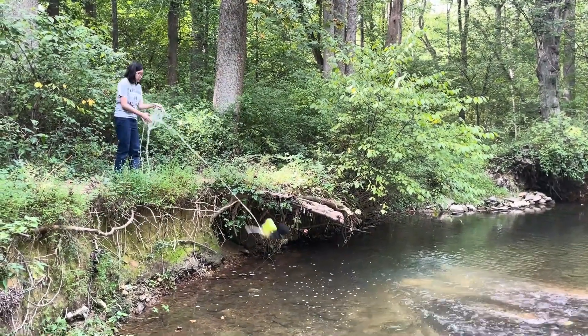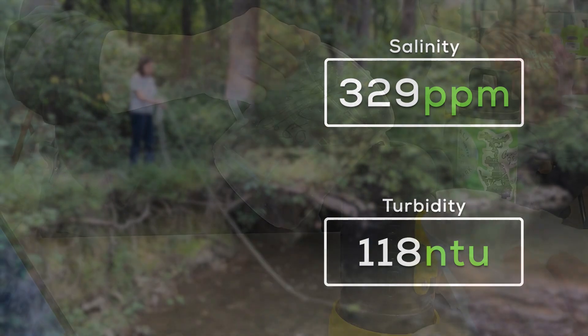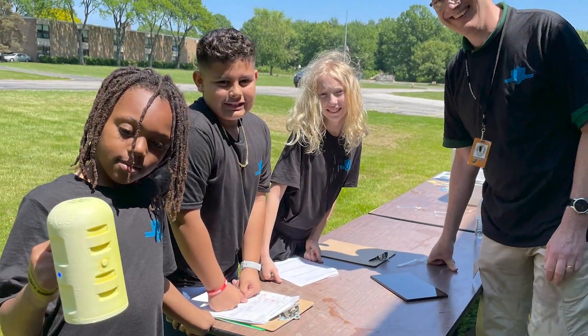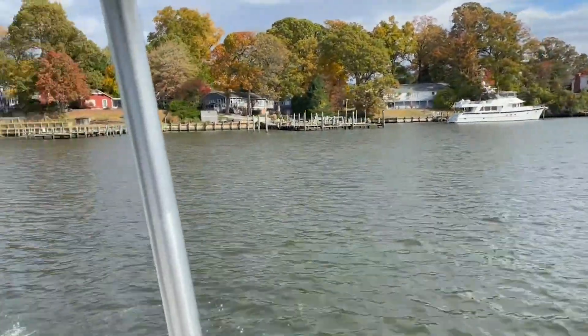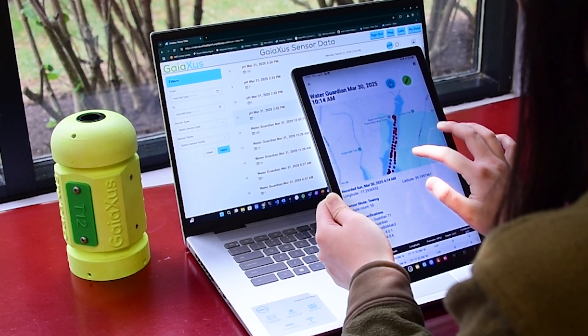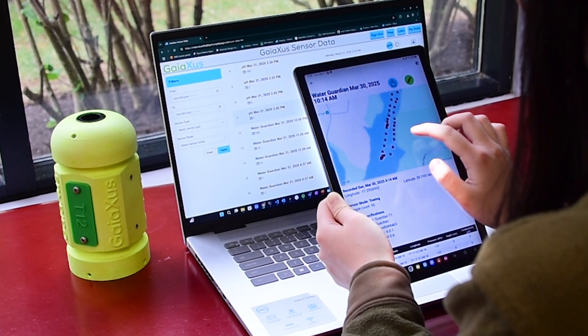With our sensors, users collect environmental data at far lower cost than traditional systems. Educators engage students in real-world science with classroom-ready tools. Citizen science groups gain a reliable, scalable way to monitor local waters and share the results. And researchers gain accurate field data from a sensor that travels easily and performs under every condition.